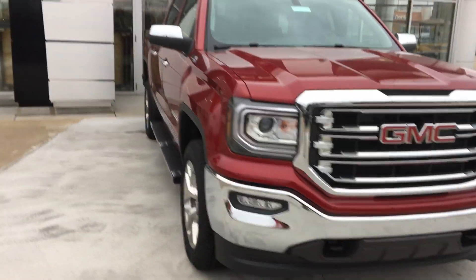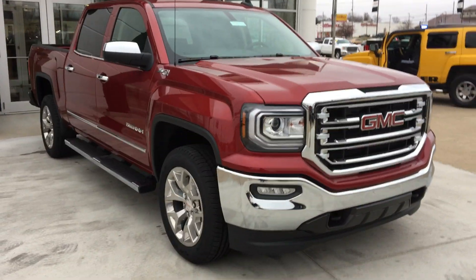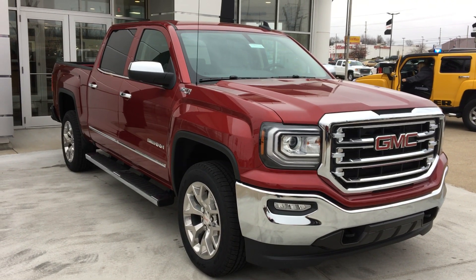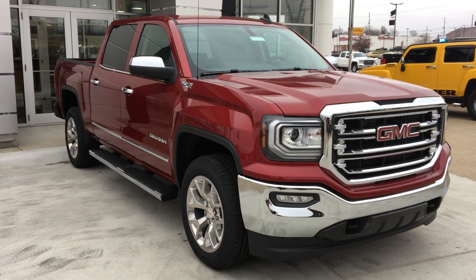That's just been a quick look at the 2018 GMC Sierra 1500. If you have any questions or would like to schedule a test drive, please call 812-882-5574. Thanks for watching.